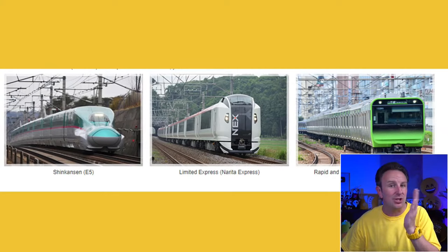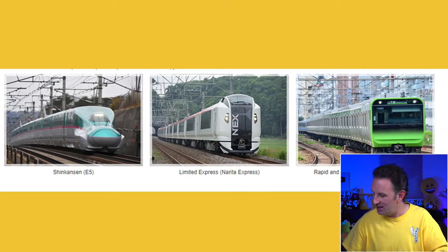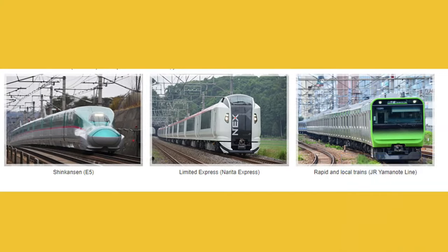Express trains, rapid trains, and local trains round out the hierarchy. A rapid train skips some stations, while a local train stops at every single station. On many tracks, local trains run on outer tracks while faster trains pass through on middle tracks. So you may be at a small station where express trains don't stop — it's really important when buying tickets that you actually get on a train that stops at your destination.